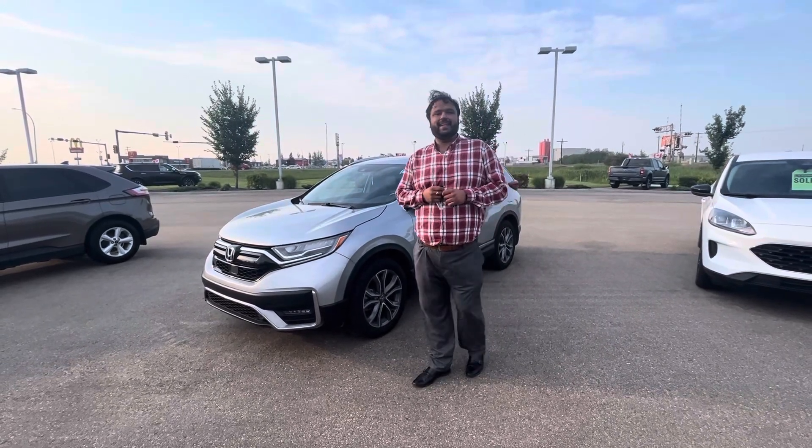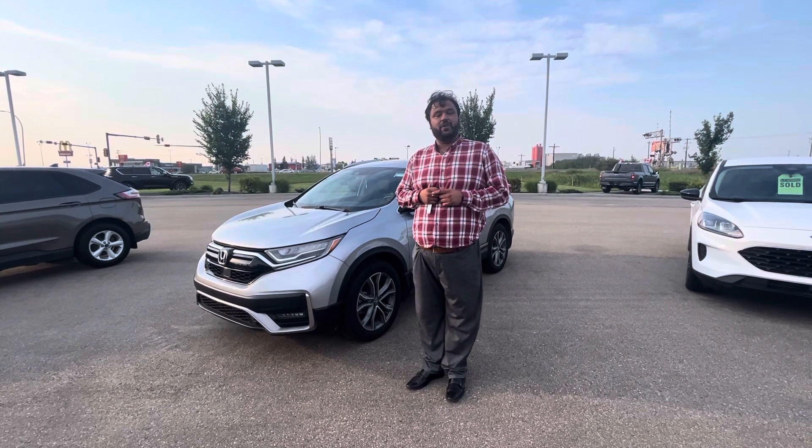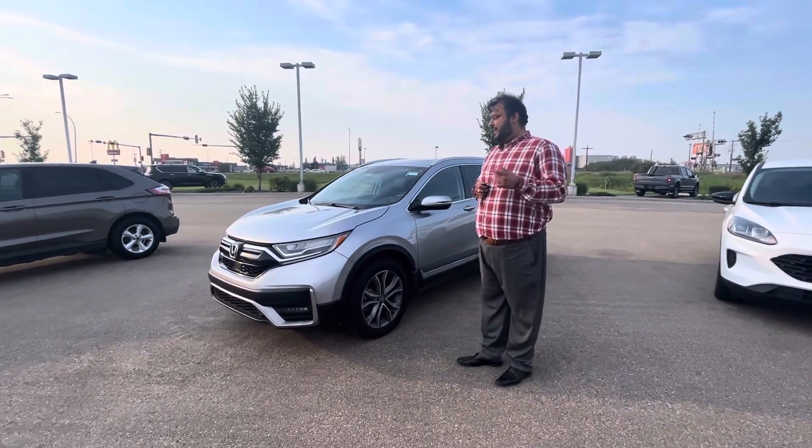Hi, Jolene Bakari with LA Nissan, Canada's High Surrey Nissan dealership. Just wanted to go ahead and make a video for you, put a face to the name and show you the beautiful Honda CR-V that you're interested in.